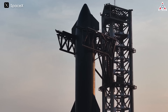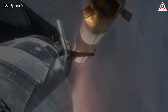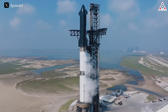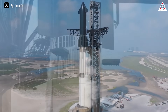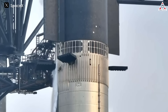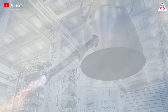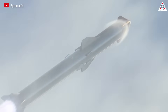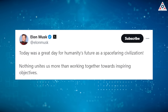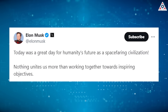What SpaceX demonstrated in Starship Flight 4 was a turning point, marking a spectacular change compared to what SpaceX had done before. It is no exaggeration to say that Starship is the largest, most powerful, and most unique rocket in the world, unmatched by any other rockets — even the most legendary ones in history. Clearly, this is just the beginning. If further developed, Starship will have the capability to redefine the limits of the aerospace industry and take humanity to many other planets in the solar system. As Elon Musk said after the successful fourth launch, today was a great day for humanity's future as a space-faring civilization — nothing unites us more than working together towards inspiring objectives.